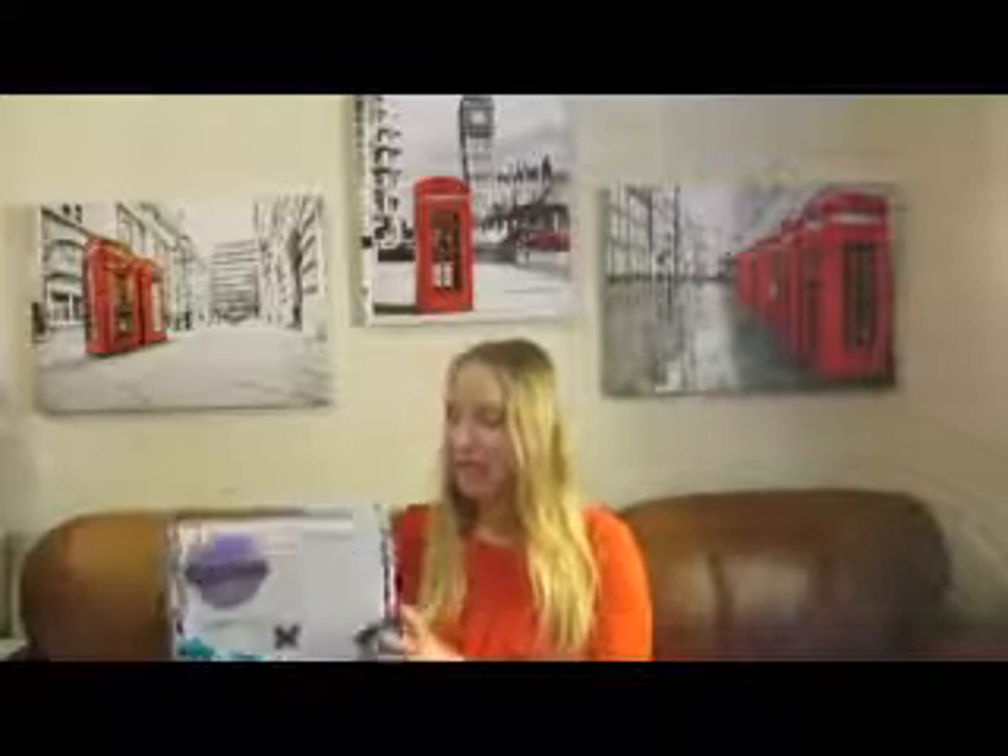Hi guys, I am Andrea. Welcome back to my channel Fall for the Smell. Today I have the December Whiff Box — the last Whiff Box of 2019, if you can believe that. Next time we open this together it's going to be January of 2020. So this is a smaller, more compact box than I've received so far, and this is only my fifth box, so I'm curious to see what they packed into this smaller size. I always enjoy being surprised and opening them with all of you. So let's get to it.